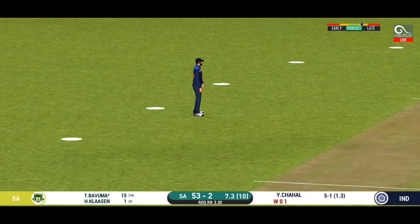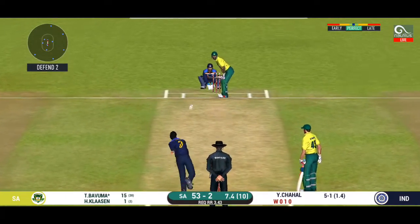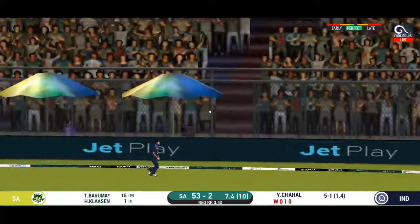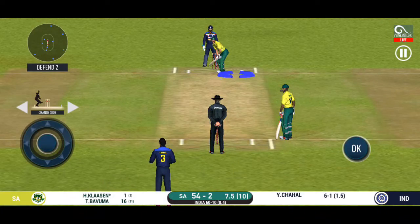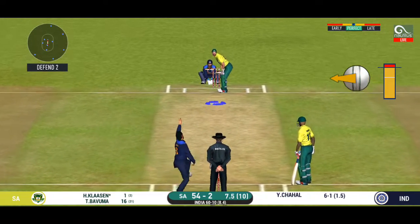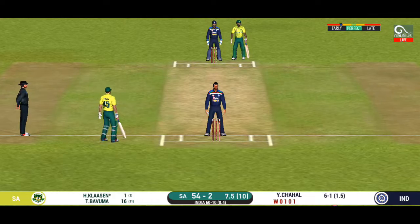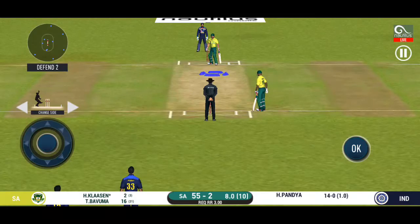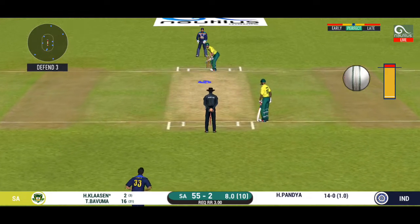That's hit straight to the fielder. Captain has been good with his field placements. Single taken — good rotation of strike from the batsman. This wicket has played out really well — a big dare for the bowlers and also good for shot-making. Pushed into the gap for a single. Superb running between the wickets by these batsmen. That's a difficult field to bowl to — the bowler has to be very tight with his line and length.